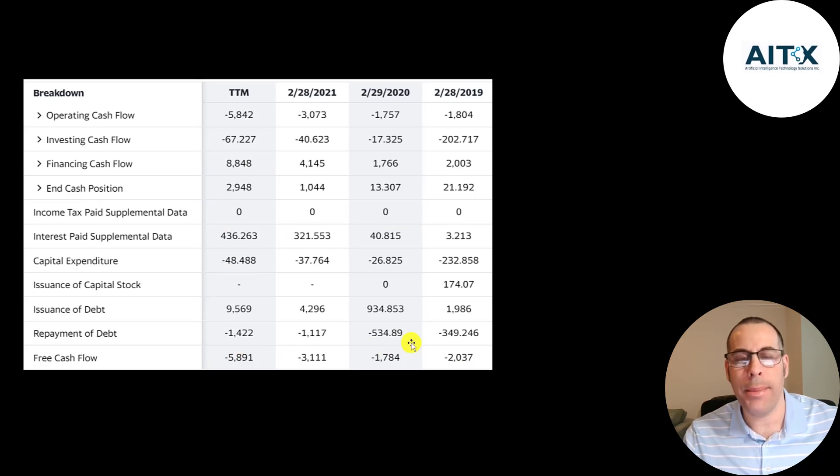Operating cash flow minus capex gives you your free cash flow — that's negative every year. They're mainly running their business on debt: they issued $2 million in 2019, $1 million in 2020, $4.3 million, then almost $10 million. So that is a little risky. When a company takes on debt, they have to pay the interest on their debt. Since they're not bringing in any cash flow, they have to take on more debt to pay the old debt. That's called a debt snowball.